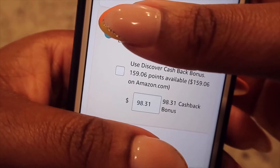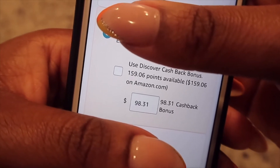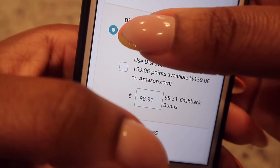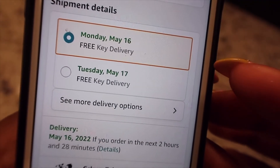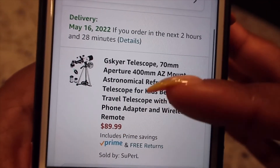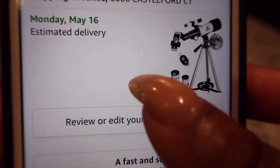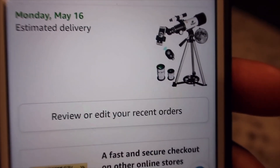You can see the same amount of points that was on my account reflected here. This is the total before I click 'use the promotional balance' — the $50 at the top. I click it and then place the order. It's going to be key delivery — whoop-dee-woo, here's the telescope they're about to send! It says it will be delivered Monday, May 16th. Like the video for part two — can't wait to show you what I see through my telescope!